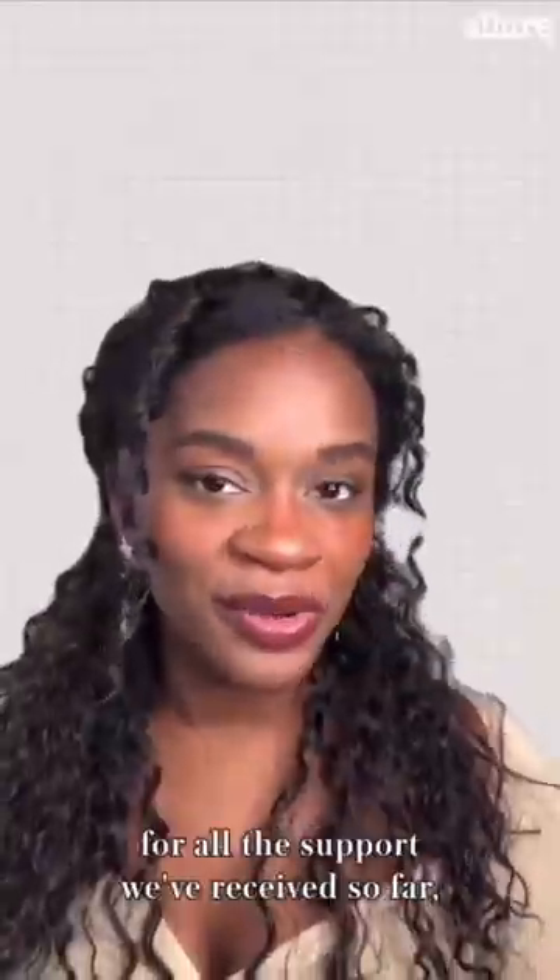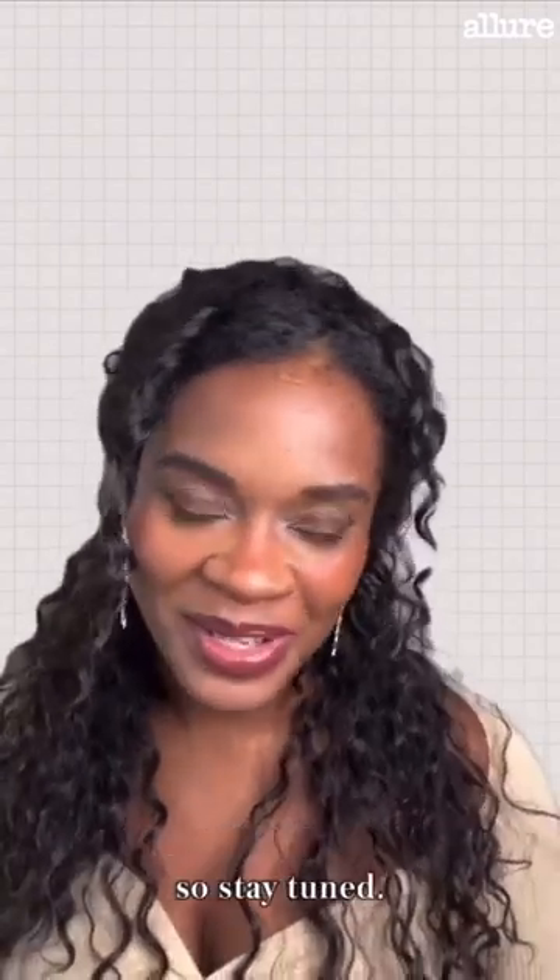We're so incredibly thankful for all the support we've received so far, and we have so much more to come — so stay tuned!